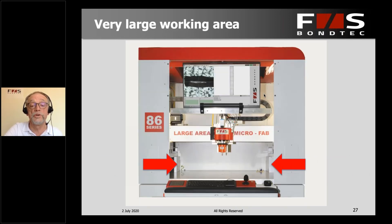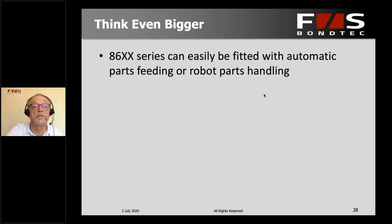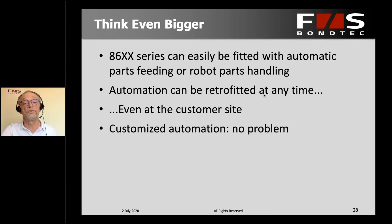Here is the working area seen from the front. On 720 millimeters you can do quite a bit of work — you could put in several smaller or larger modules. You could even add automation: automatic parts feeding by a conveyor belt or a robot that puts parts in and takes them out again. What is really nice is that automation does not have to be built in at the beginning — you can do this anytime later on, even at your own site. The machine can be retrofitted. If anything needs to be customized for a particular type of module, that's absolutely no problem.